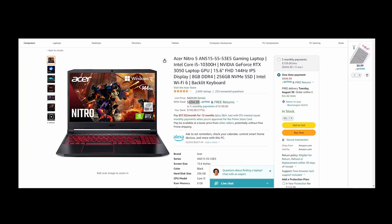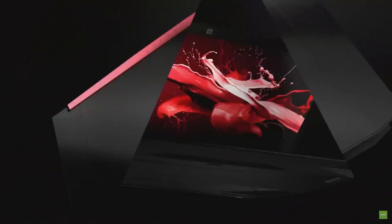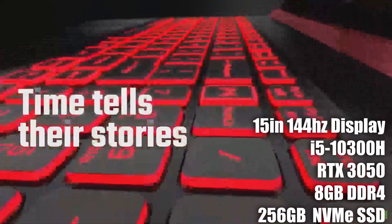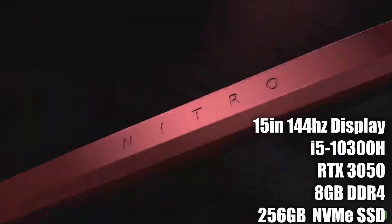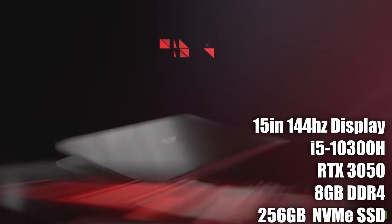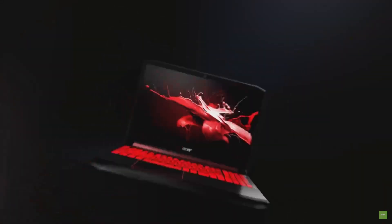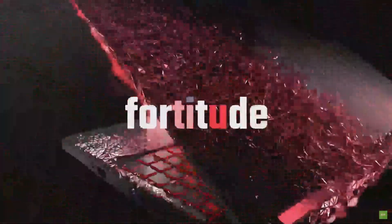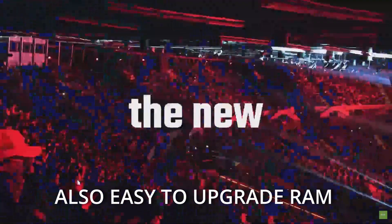There is also a cheaper version of the Acer Nitro 5 for $694 with lower specs: a 15-inch 144Hz display, a Core i5, an RTX 3050 non-Ti, 8GB DDR4, and a 256GB NVMe SSD. This option will require upgrades in the near future — switching from 8GB to 16GB of RAM and adding a bigger SSD. The advantage of both Nitro 5 models is that there's room to add a second drive to expand storage.